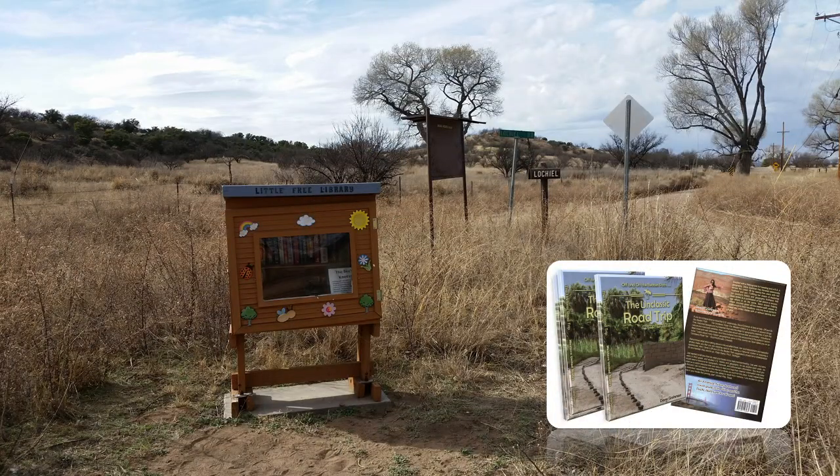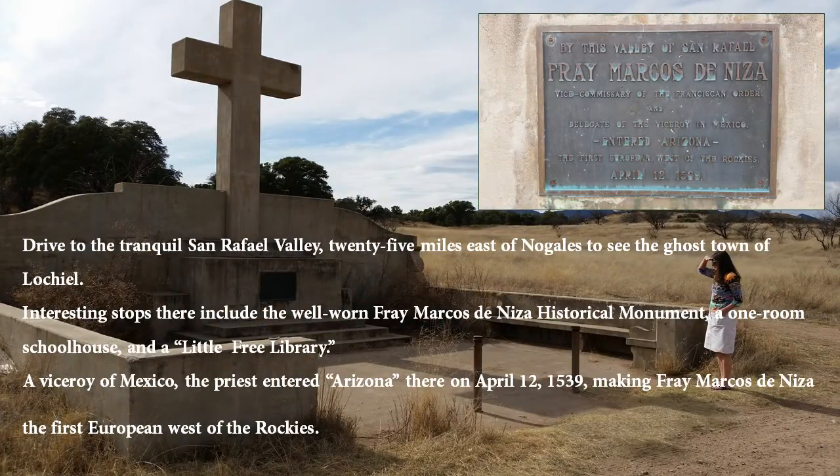As a viceroy of Mexico, this priest had entered Arizona on April 12, 1539, making Fray Marcos de Niza the first European west of the Rockies, which is just fabulous.